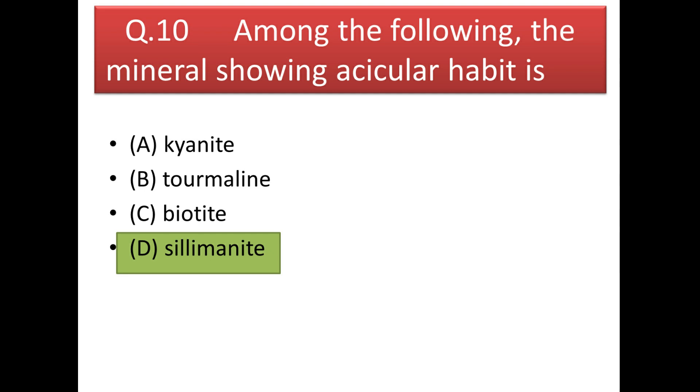Next question: among the following minerals, which shows acicular habit? The answer is sillimanite — it shows acicular habit. This question is asked in various examinations, so please try to remember the habits of minerals; it is an important physical property.